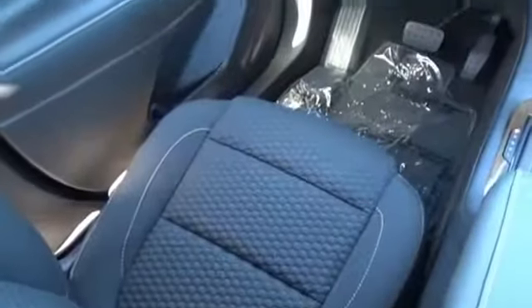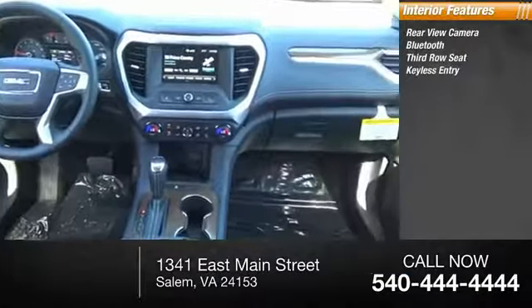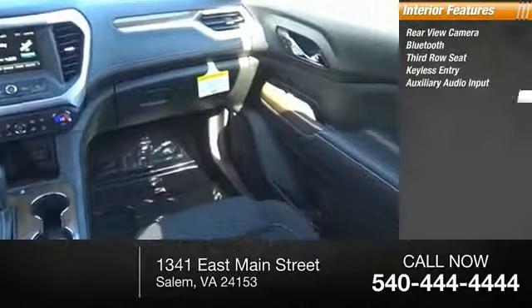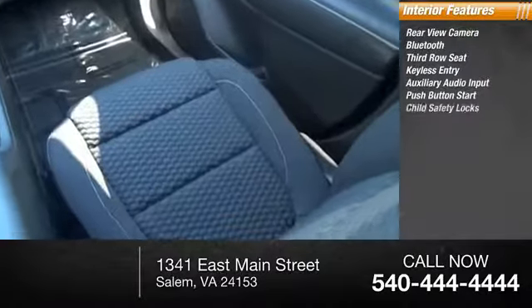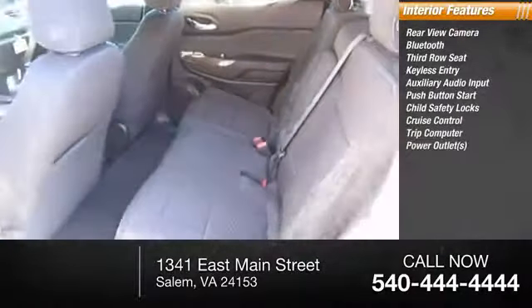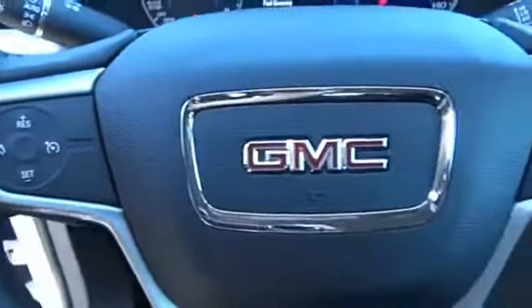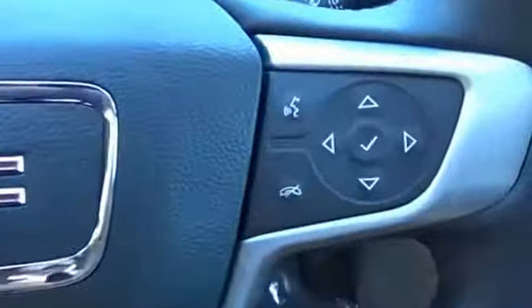Inside you'll find a rearview camera, Bluetooth, third-row seat, keyless entry, auxiliary audio input, push button start, child safety locks, cruise control, trip computer, and power outlets. This isn't just a vehicle — it's an experience. So stop in for a test drive today.